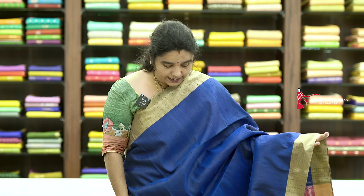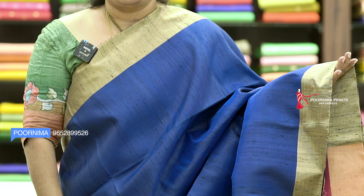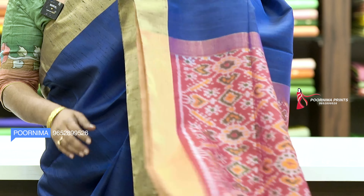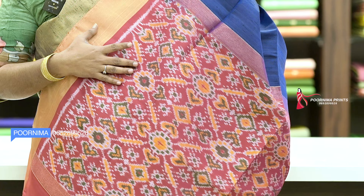Next sari color combination is royal blue. Body color with royal blue, gold cherry weaving, plain green border. The contrast is very good — pink blue and contrast blouse. Same price is Rs. 9,023.